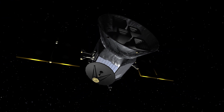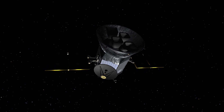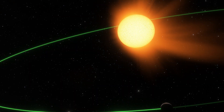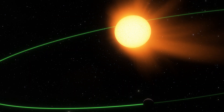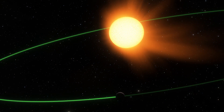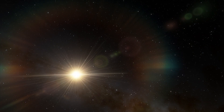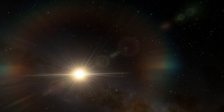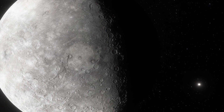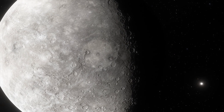NASA's Transiting Exoplanet Survey Satellite discovered this planet back in 2018. It is 1.3 times larger than Earth and orbits around a small, cool dwarf star every 11 hours, making it one of the fastest-orbiting exoplanets known. The LHS 3844 system lies almost 50 light-years beyond our solar system. The planet resembles Mercury, which is also a bare rock without an atmosphere.